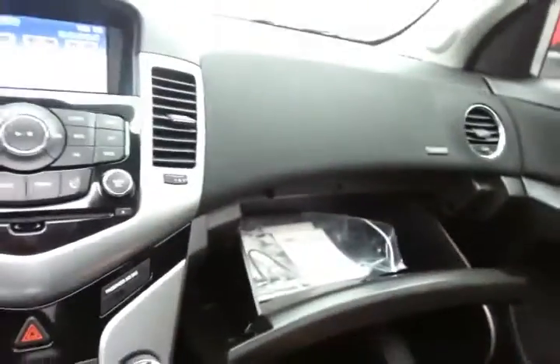Storage in the armrest includes USB and auxiliary input, allowing you to connect mobile media devices like iPods, MP3 players, and smartphones. There's also a spacious glove box with all the owner's materials, an overhead auto-dimming mirror, and moonroof controls.